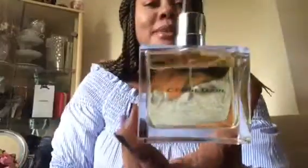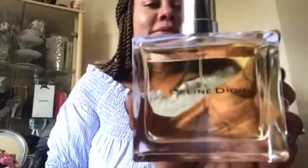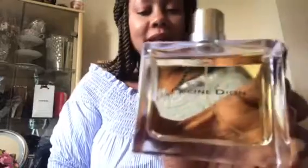Hi and welcome back to my channel! Today I'm going to share with you my fragrance collection. Let me get started. I'm going to start with my Celine Dion fragrance right here — it's a very nice fresh smell, really really good.